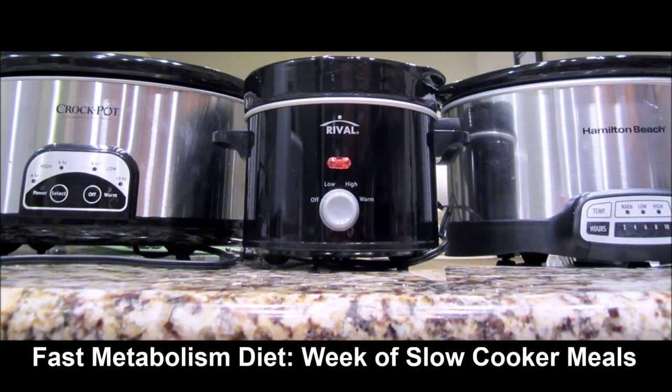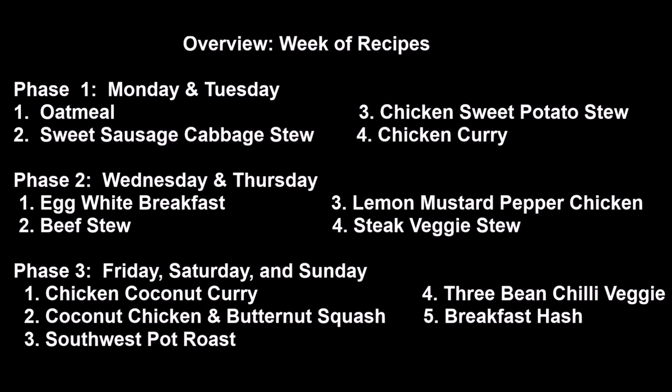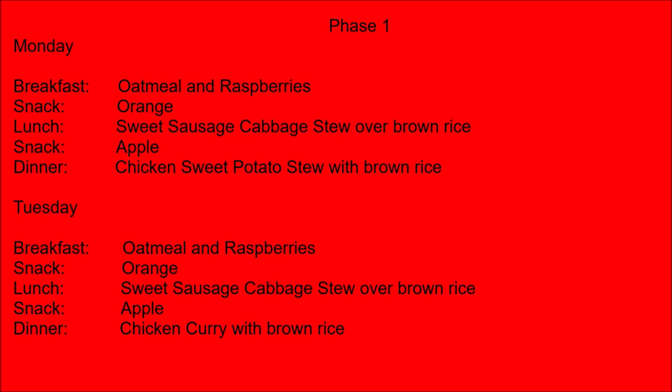Welcome to the Fast Metabolism Diet. This is one week of slow cooker meals. Here are the meals for the week. They are divided into phases. Phase 1 is Monday and Tuesday. Phase 2 is Wednesday and Thursday. Phase 3 is Friday, Saturday, and Sunday. Each recipe will include ingredients, instructions, and end results. Let's get started.